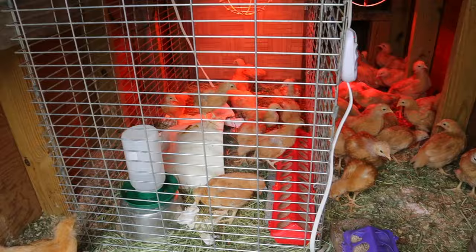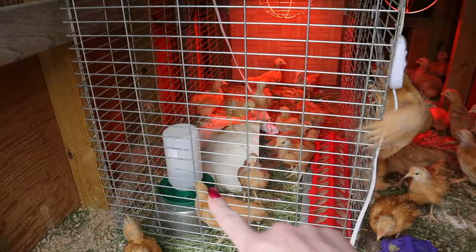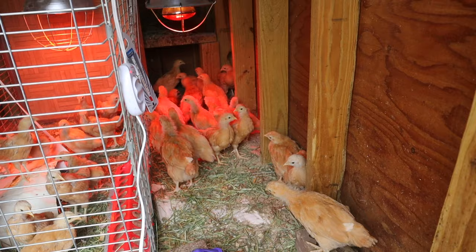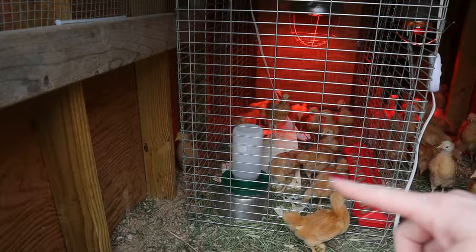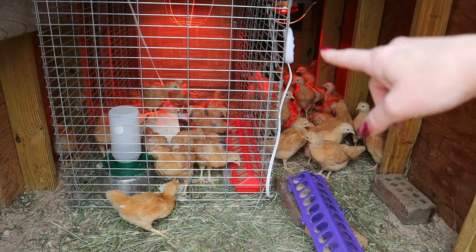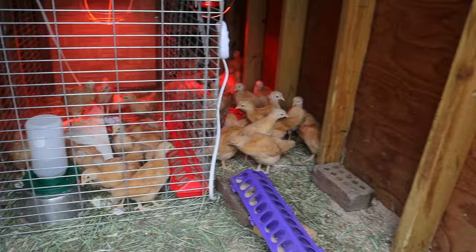They have a big feeder and a small waterer — they do okay with me filling it up twice a day. They are loving the extra space. I keep a brooder thermometer here; it's currently showing 64 degrees ambient temperature, and most of them are moving around the coop and not directly under the heat lamp, which tells me they're pretty comfortable right now. I'm going to close this up and try to keep some of that heat in, and I put a carabiner on the latch to keep any predators from undoing it.